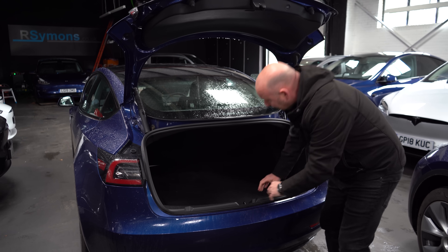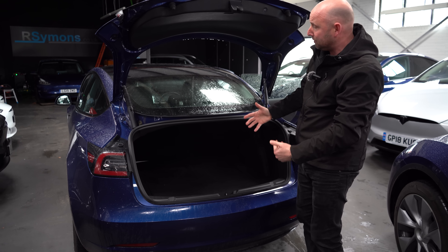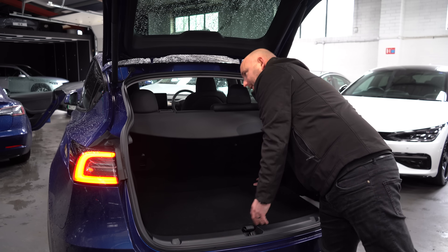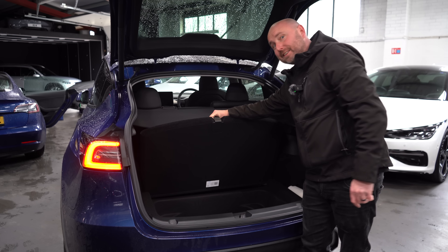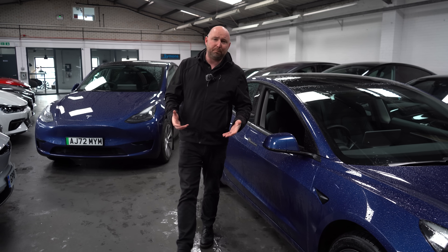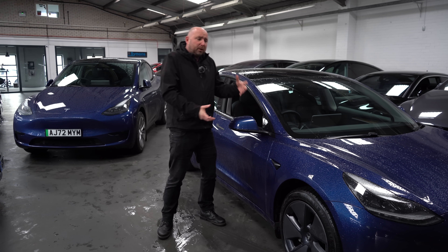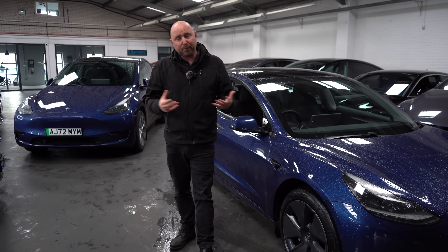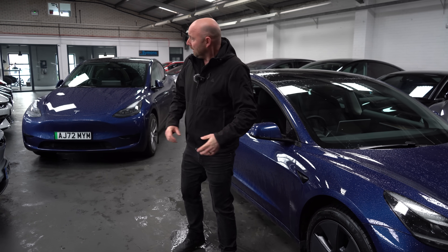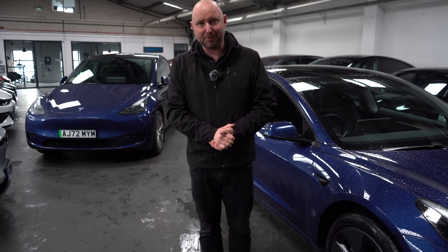The Model 3 boot is big and goes a long way back, with fold-down seats and storage underneath — but its Achilles heel is being a saloon rather than a hatchback, so you're limited by the opening. The Model Y has an even bigger boot with easier access, much greater entry, folding seats, and even deeper storage under the boot floor. So which do you go for? If you don't need the sheer practicality of the Model Y, don't carry rear passengers too often, and want the more efficient, slightly sportier car, go for the Model 3. If you want more space, go for the Model Y — simple as that.